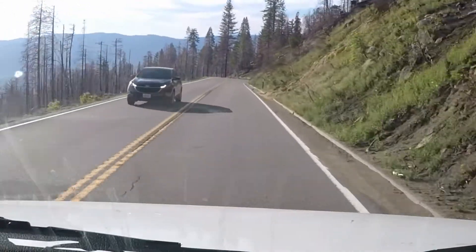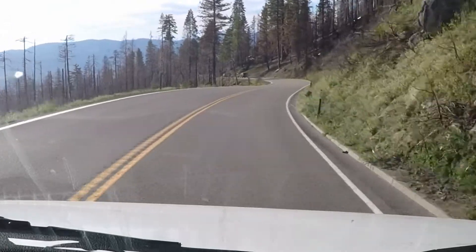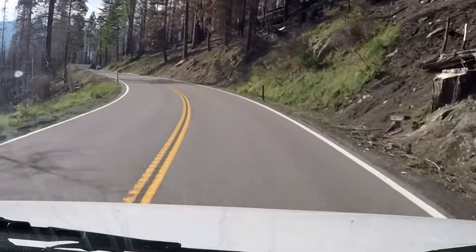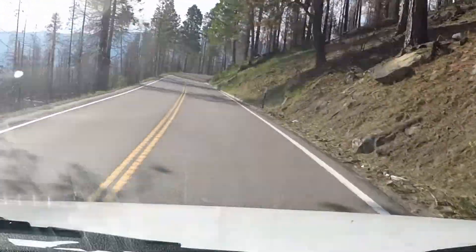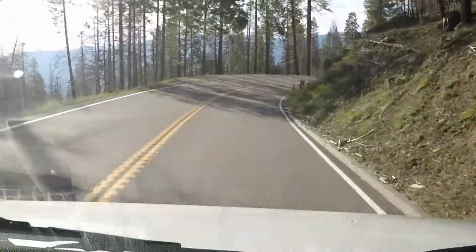I'm going to show you the devastation caused by the forest fires just up the entire mountain here. It's all burnt, burnt off.